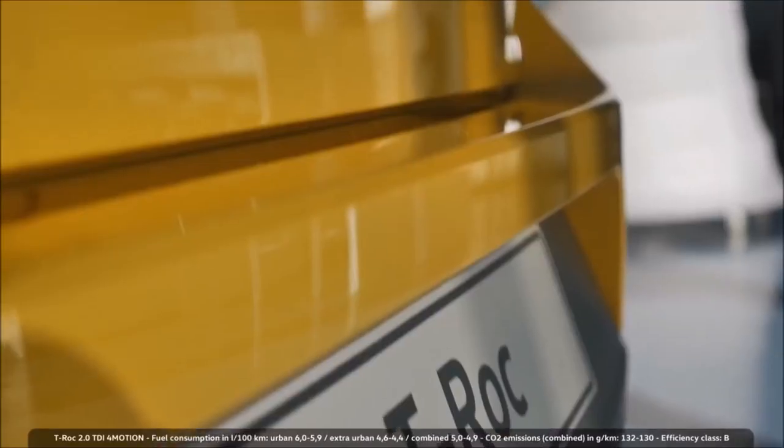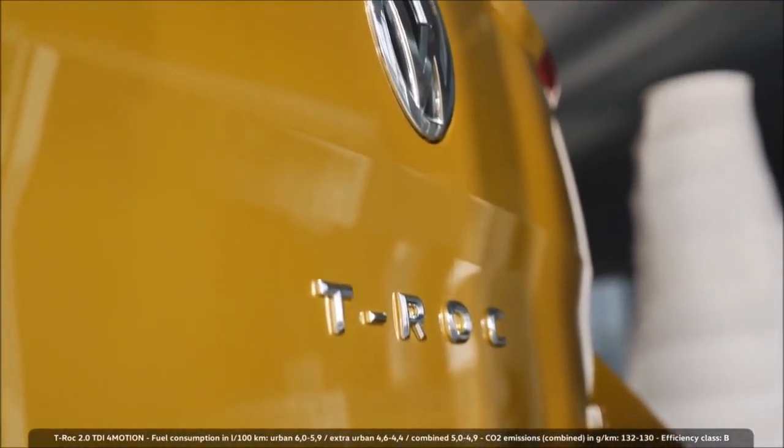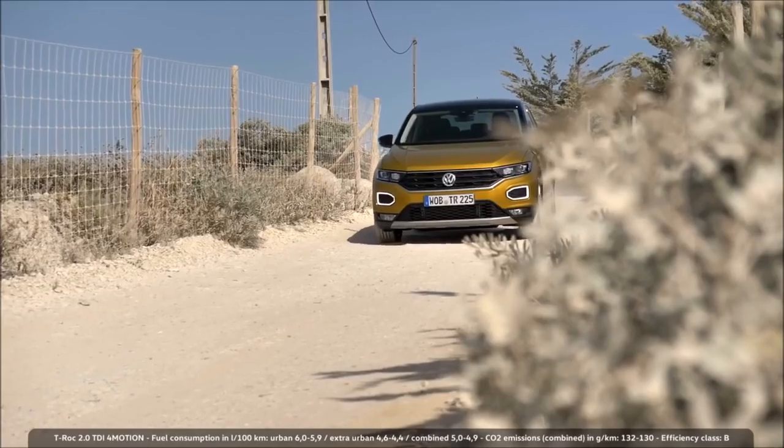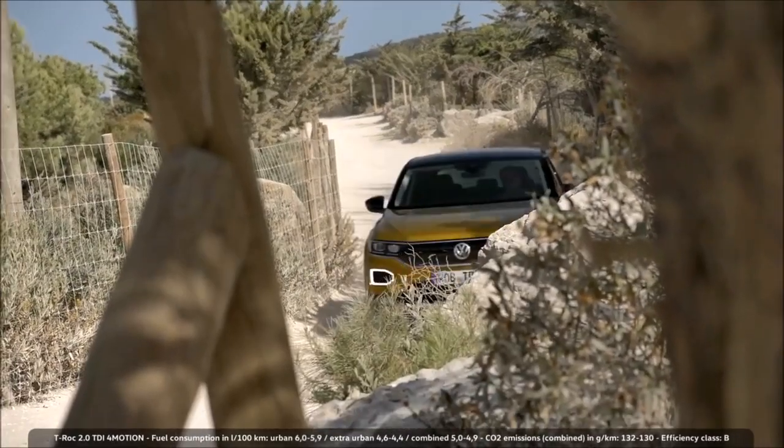The T-Roc brings all the MQB technology to this segment. From the chassis side, it offers very precise and very good driving dynamics. It also brings all the driver assistance systems from the MQB, which we know from the Tiguan and the Golf, as a first to this segment. The T-Roc combines the advantages of an SUV with those of a sporty hatchback.